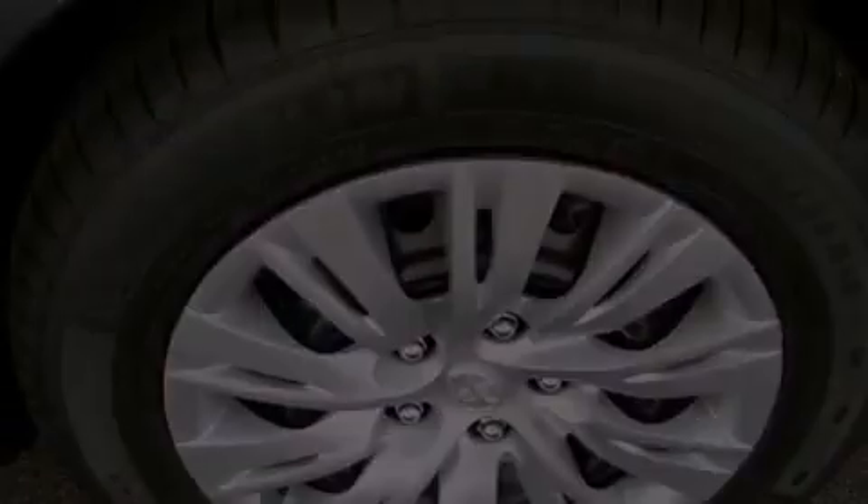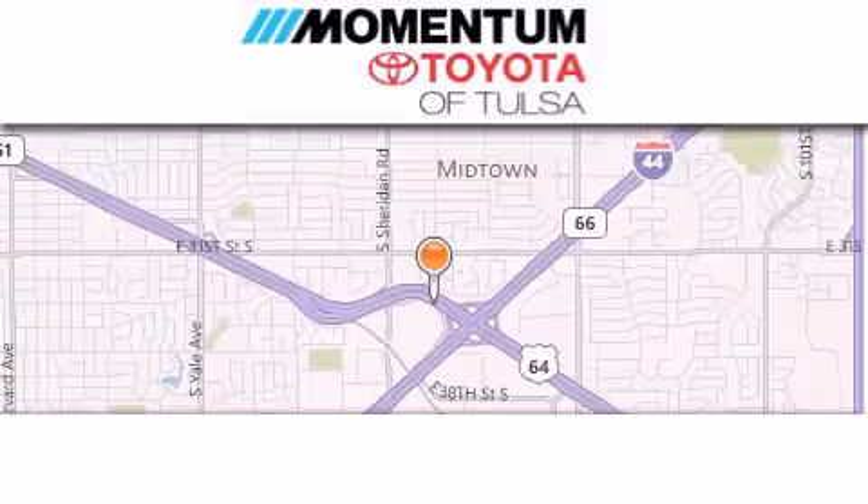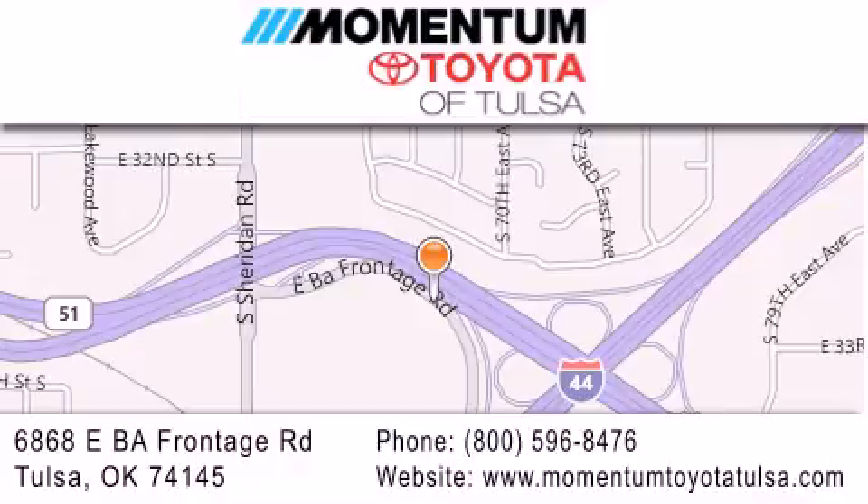Stop by today and test drive this vehicle for yourself. Momentum Toyota of Tulsa is located at 6868 East BA Frontage Road in Tulsa. Our main objective is to make your experience at our dealership a satisfying one, whether it's for sales, service, or parts.